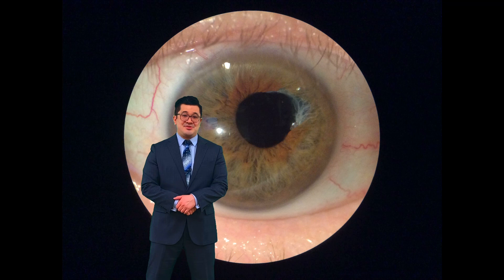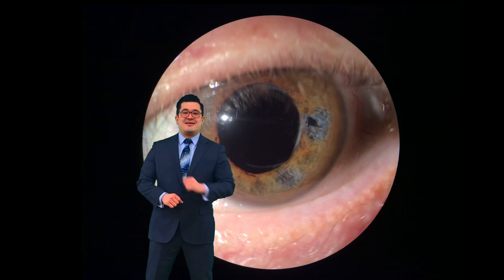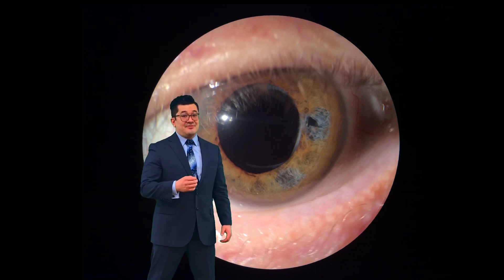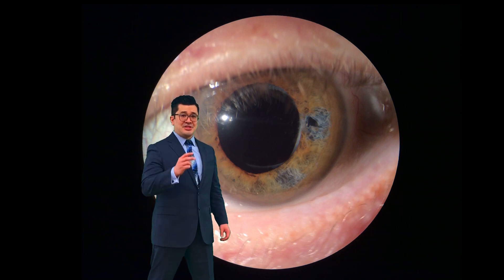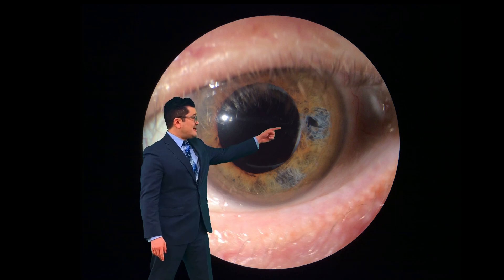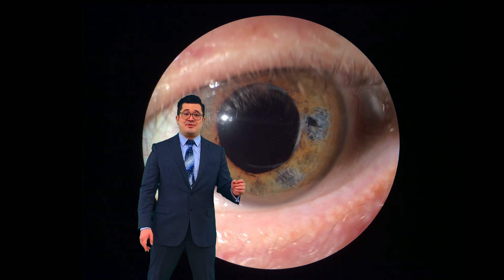Let's move on to the other eye to show you the result of the exam over there. This is the left eye, and you can tell it's even worse than the right — this is her 20/40 eye. There are actually two areas of iris damage, one right about here and the other one here, so two different zones of iris damage that occurred at some point during her cataract surgery.